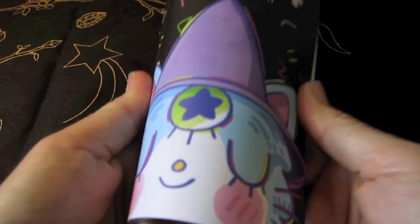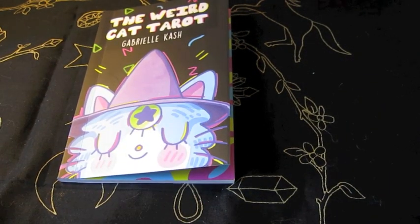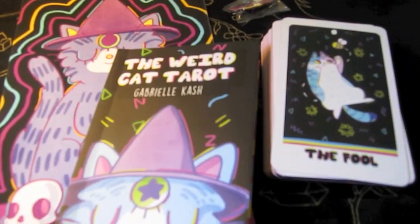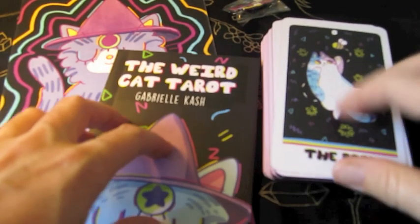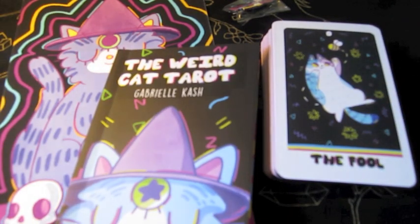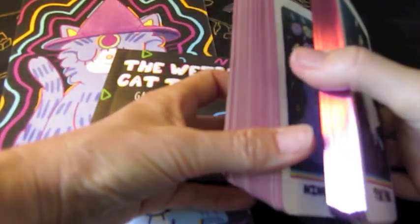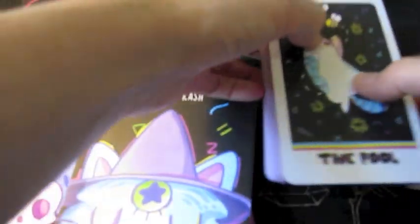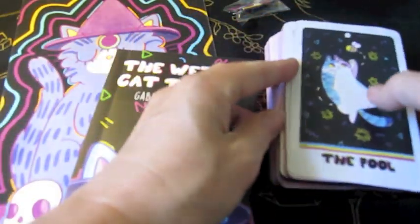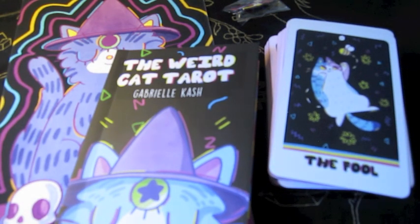Yeah, so it's a great little book. So this is all that I got for the Weird Cat Tarot. I will put a link — I don't know if you can buy this now since the Kickstarter is over, but I'm assuming there is a way you can still get the deck. I just have to do some research, because it is simply awesome.